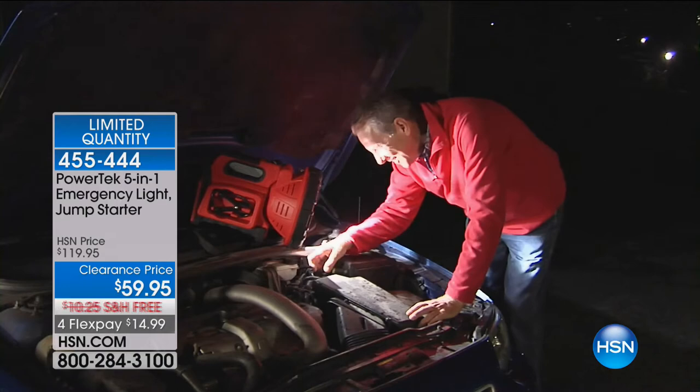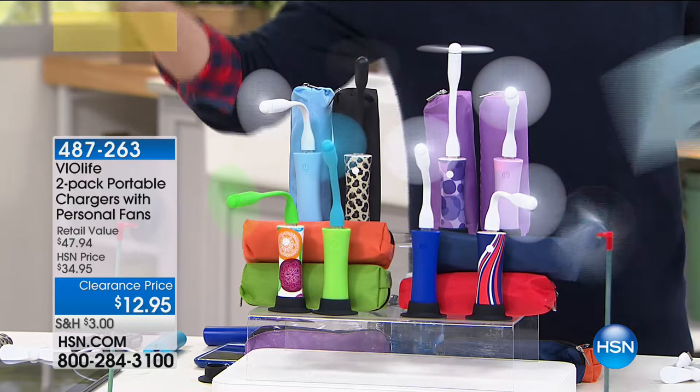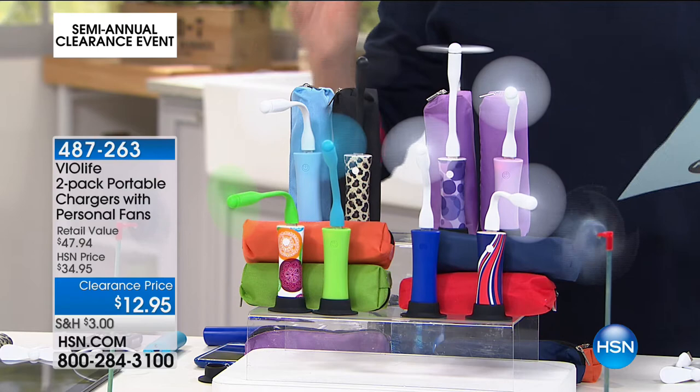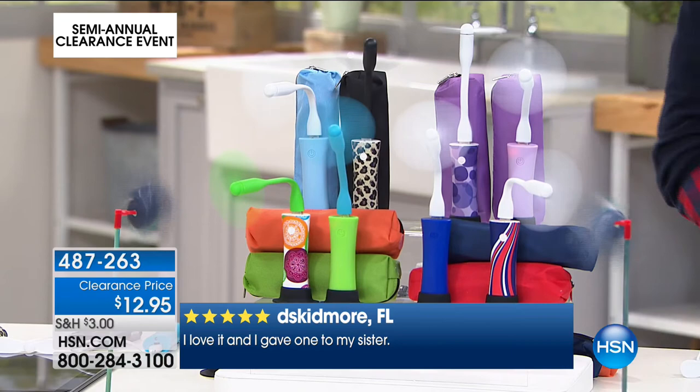It's a great product, well-reviewed, lowest clearance price ever. If you fancy a late night with us, everything's on clearance. Right now we're doing not one but two phone chargers and also mini portable fans for $12.95 — we're taking 60% off the price. They were $48, then $35 on HSN, and now $12 and change if you order right now.